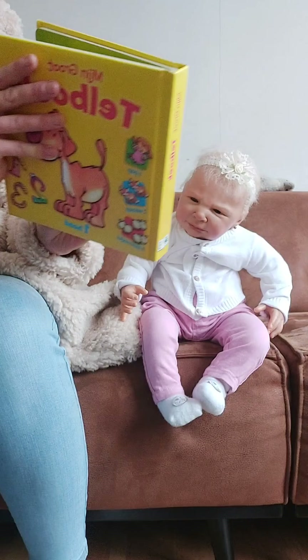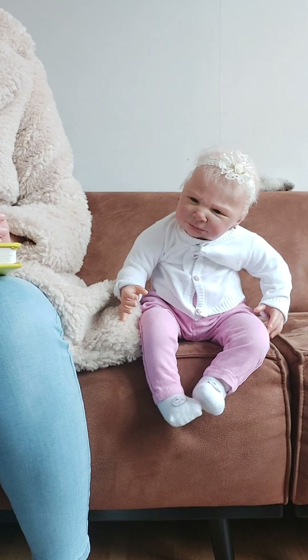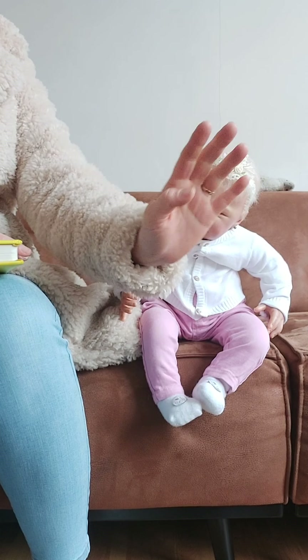So this was the count book. We hope you like the video. Thanks for watching and we see you next time. Bye bye.